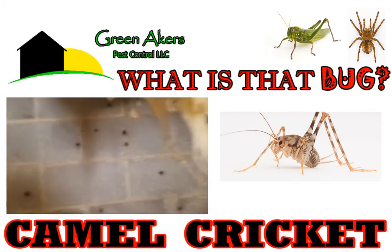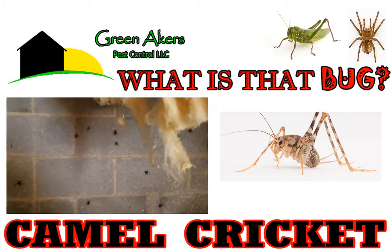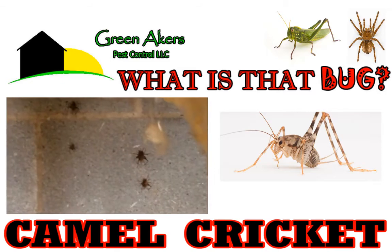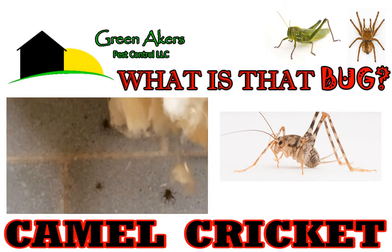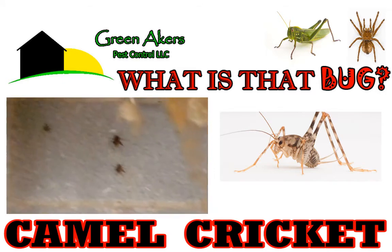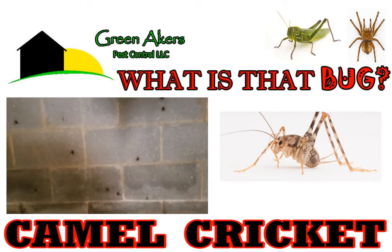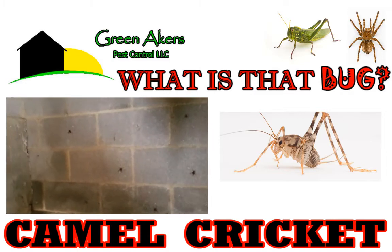They can be controlled with a general maintenance-type pest control program. They're not very hard to get rid of. If you do have them, you should talk to your exterminator and they should be able to set you up with a plan to get rid of them.